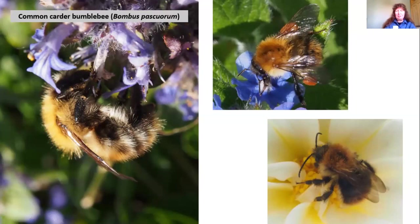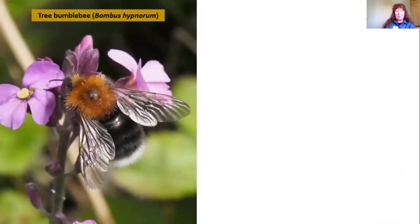There are two other carder bumblebees which look very similar to the common carder — the moss carder and the brown-banded carder — and it's very difficult to distinguish them visually. They may be under-recorded simply because everyone assumes what they're seeing is a common carder bumblebee. I keep looking at some of them hoping I might find one of the others, but I've not been able to definitely identify anything other than a common carder bumblebee yet.